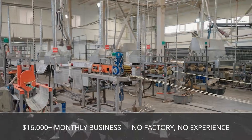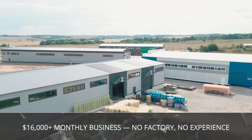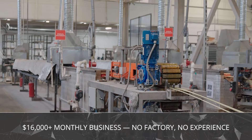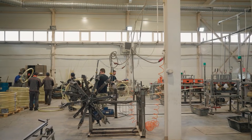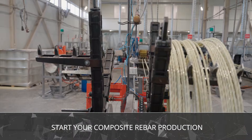Imagine having a business that doesn't demand decades of experience, giant factories, or millions in investment, yet has the power to bring you over $20,000 in monthly profit. And the best part? The demand for this product is growing every single day. What is it? Fiberglass rebar production.